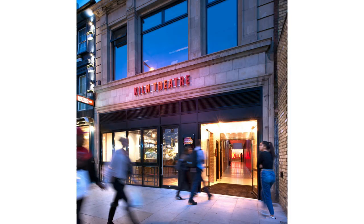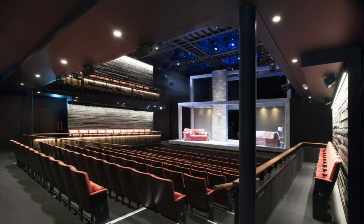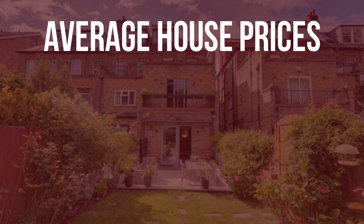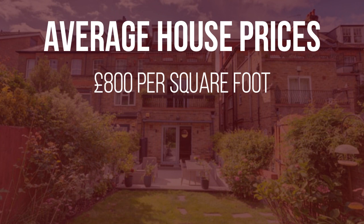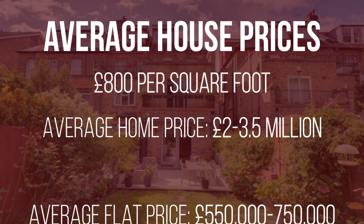For entertainment, you're less than a mile from Kilburn Theatre, formerly known as the Tricycle Theatre, with its award-winning seasons of plays and performances. Average house prices in Mapesbury Conservation are about £800 per square foot, but many of these homes are larger single-family homes with over 2,000 square feet, so many detached homes sell in the range of £2 to £3.5 million.